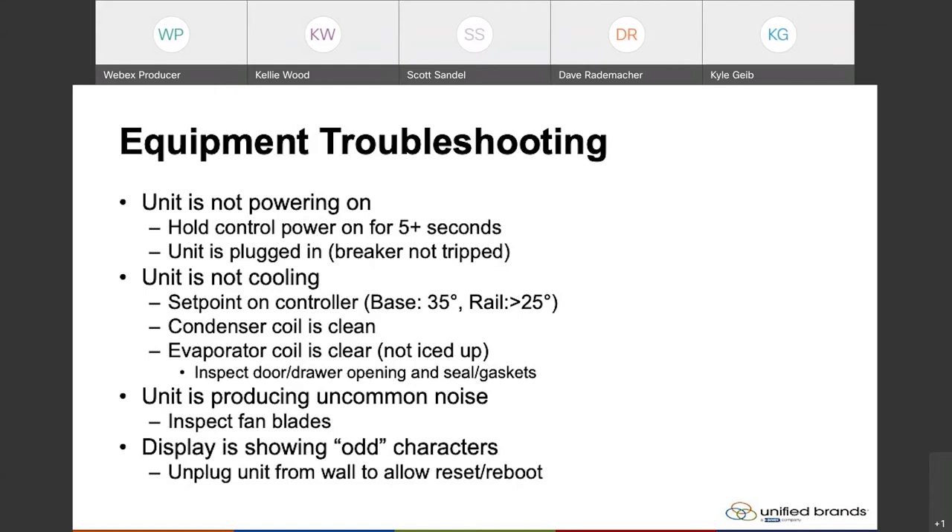The set point on the controller — like Scott mentioned, the base is going to be reflective of a refrigeration temperature, set anywhere from 32 to 40 degrees. The rail on a prep table with a cold wall style rail is measuring refrigerant temperature, and we typically see every unit set below 25 degrees as a standard. The units do have a note on the overlay that says below 30 is standard, but these can go from 25 degrees all the way down to 0 degrees on the refrigerant temperature. Again, make adjustments in 2-degree increments to get that dialed into exactly where you need it to satisfy the environment and temperatures you're trying to hold.